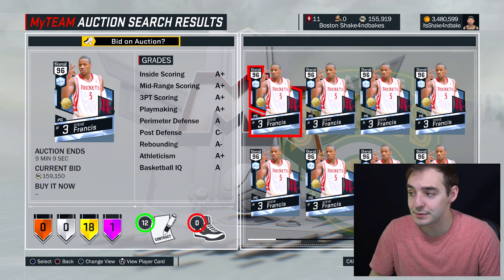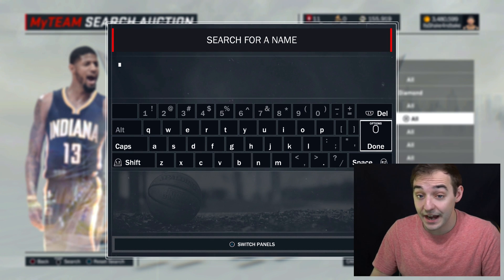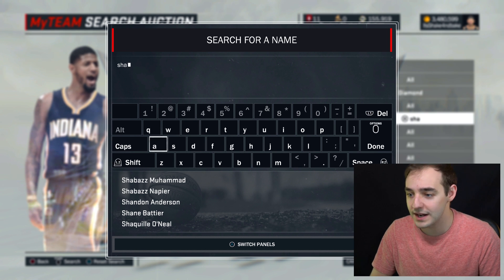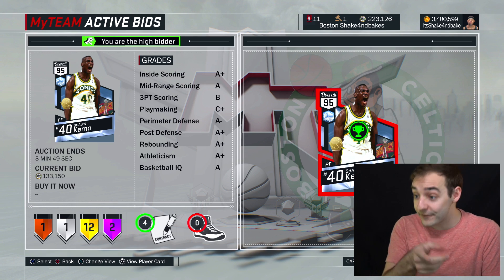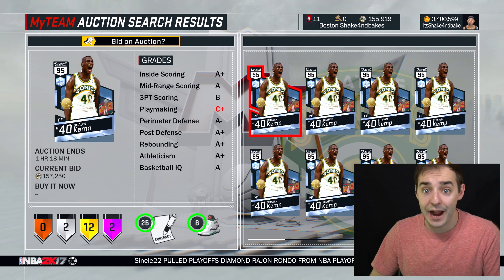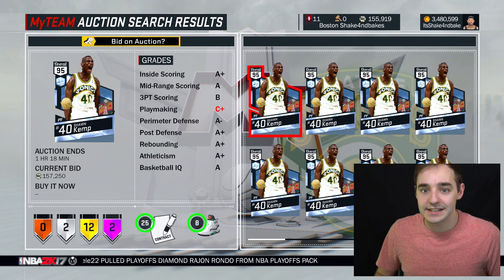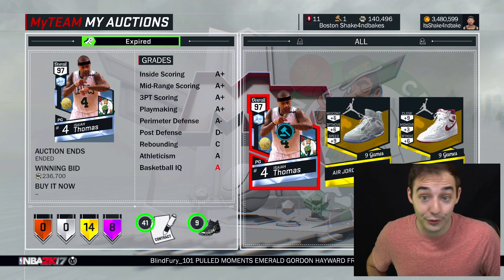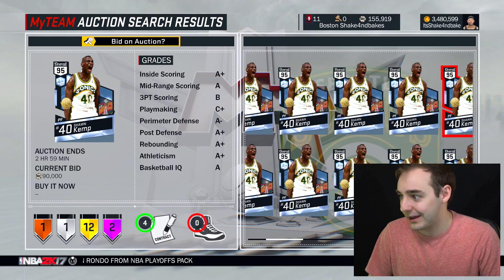I'll definitely be trying to pick him up soon, but right now I already picked up this Sean Kemp. We will take a look at the market — I'll show you guys his price. Honestly, I picked him up for a pretty good price. I've been buying cards late at night, and that is definitely the move. Right now he's going for 150, 160, and there's still an hour left. I got mine last night for 130. As I did with the Isaiah Thomas — I picked him up for 160 and sold him for 230. I'm flipping cards that are pretty easy to flip at nighttime.